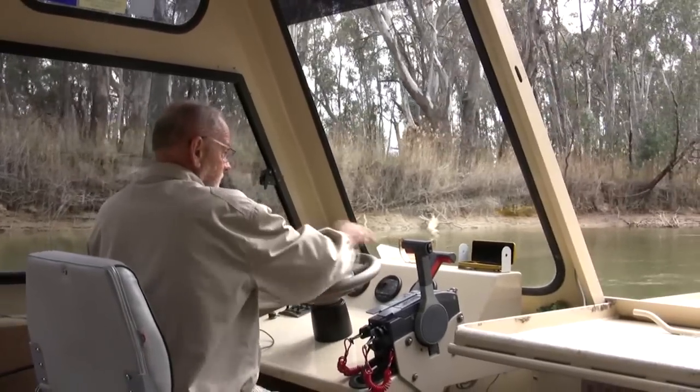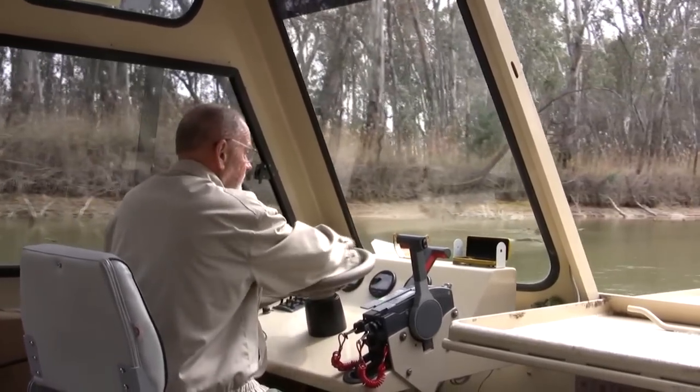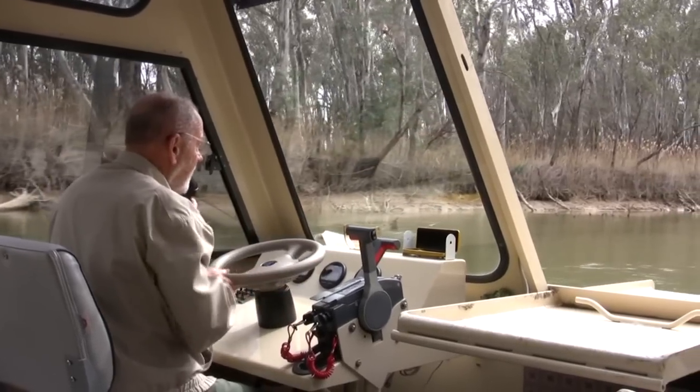Now the first paddle steamer to ply these waters was the Lady Augusta. She came through here in 1854, captained by one Francis Caddell.